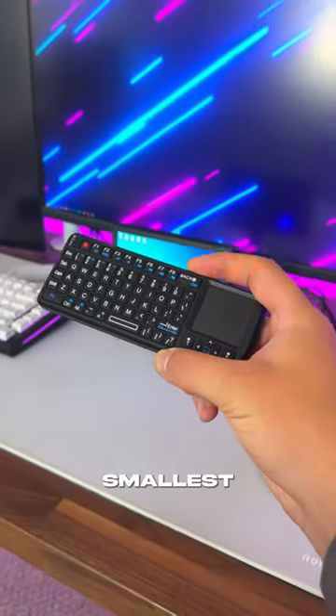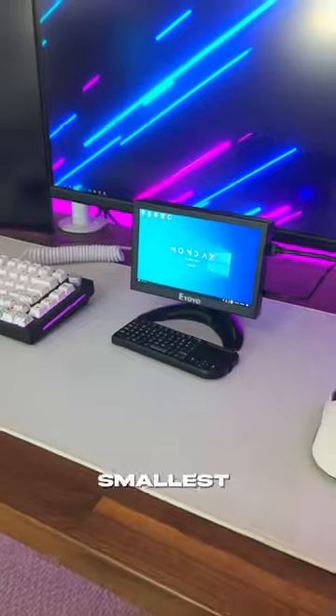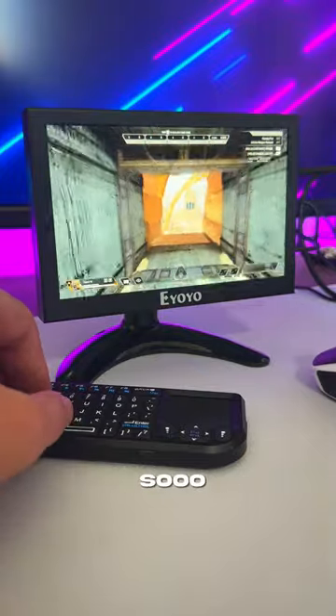I also have Amazon's smallest keyboard, meaning I almost have the world's smallest gaming setup, and this combo goes together so well.